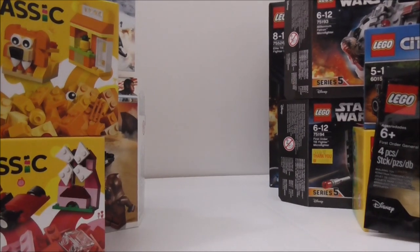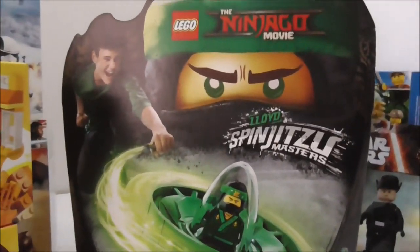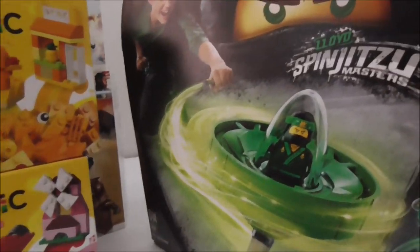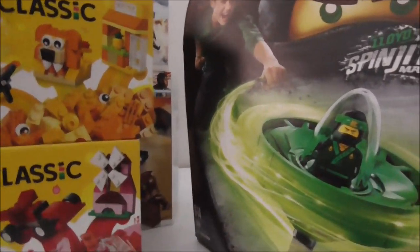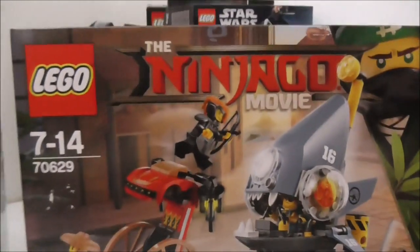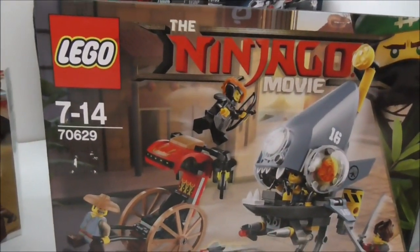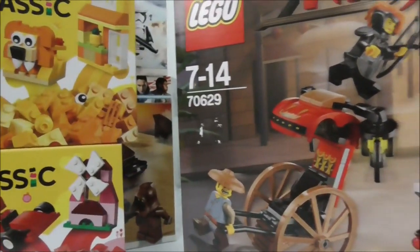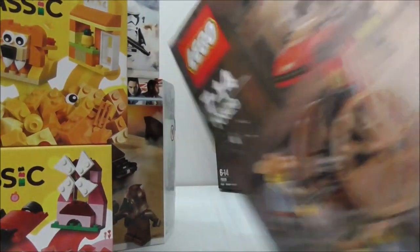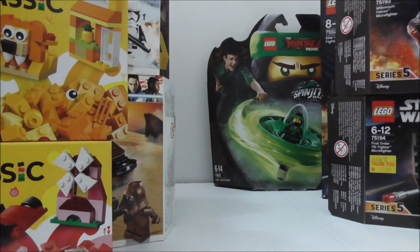I also got the Lego Ninjago Movie Spinjitzu Master Lloyd, which I have already reviewed. The second biggest set in this official Lego haul is the Lego Ninjago Movie Piranha Chase, which I've also reviewed before.